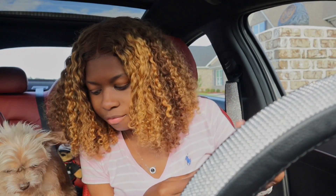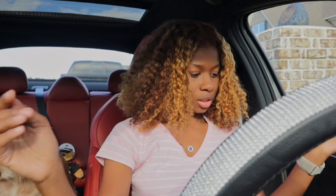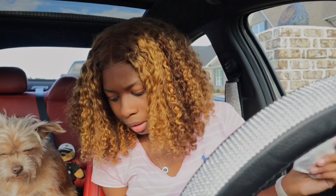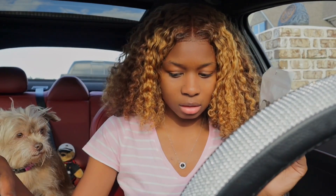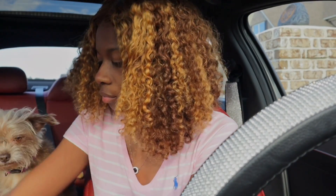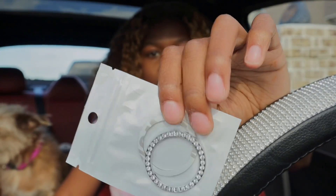It also came with these mask hooks — you can use them for anything, but I guess they're supposed to be for masks. I don't really have a place to put them unless I stick one on the other side for my mom. Nobody's gonna be riding in here but me, Fancy, and my mom right now, so I'm gonna save these for future use.